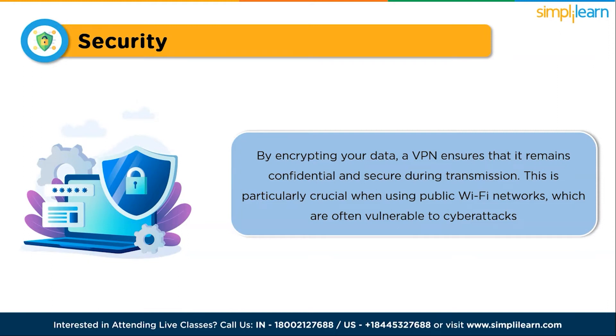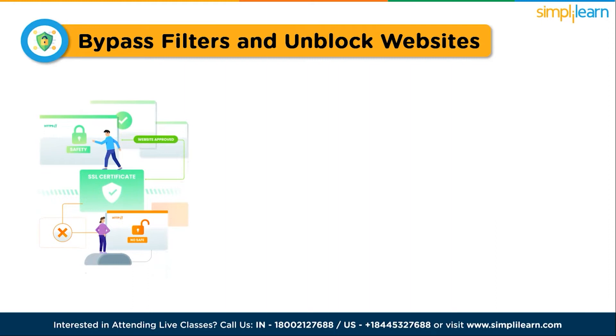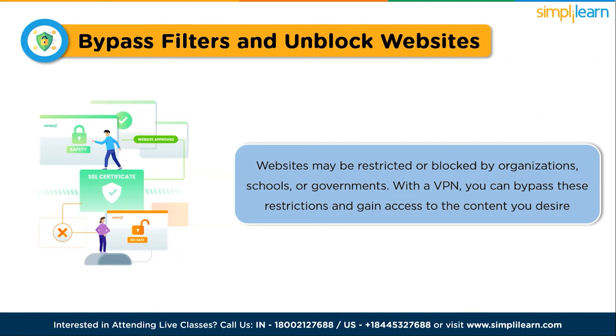Another key feature of a VPN is its ability to bypass filters and unlock websites. In certain scenarios, websites may be restricted or blocked by organizations, schools, or governments. With a VPN, you can bypass these restrictions and gain access to the content you desire — whether it's social networking sites, streaming platforms, or any other blocked content — allowing you to enjoy internet freedom.